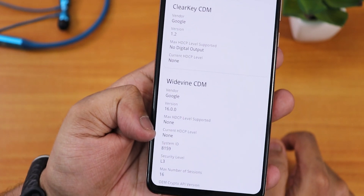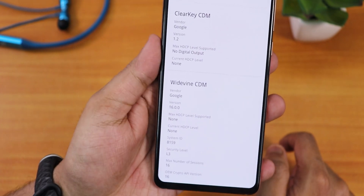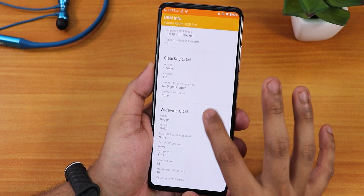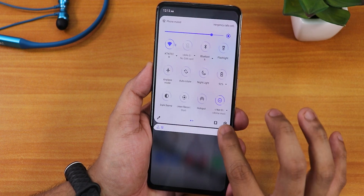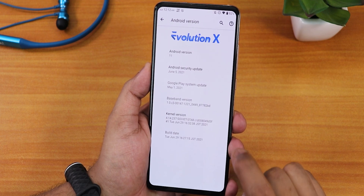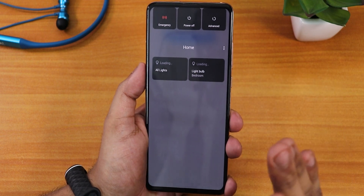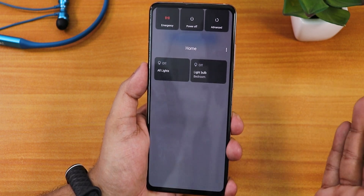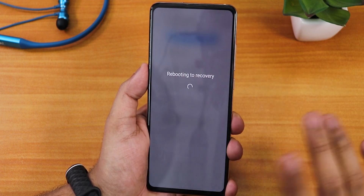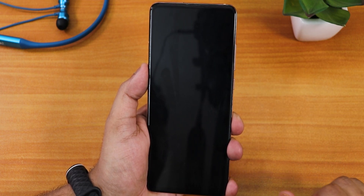As you can see it is showing as L3 right here, so my DRM certification has been broken — that's why it shows L3. I don't have a subscription so I can't show you the resolution changes. I'm currently on the Evolution X ROM, which is an ASUS vendor-based ROM. I've already downloaded the EU ROM file, so now I'm going to reboot to the recovery.